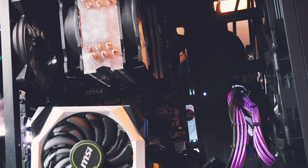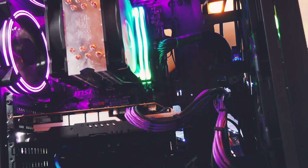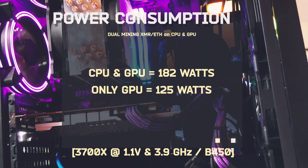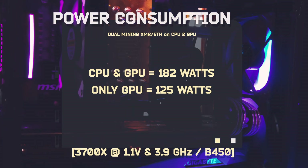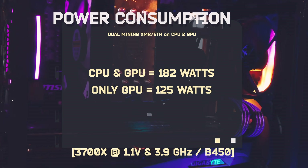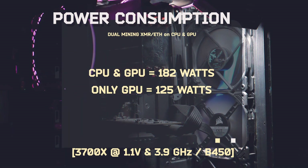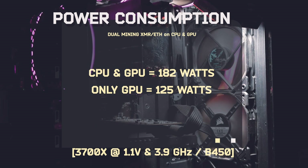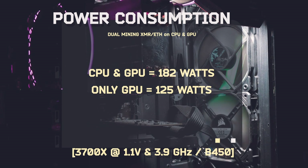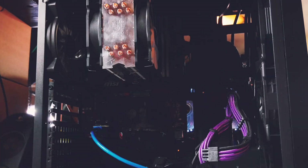What we left out for now is power consumption. The PC would be running anyway, but I still checked for you. With the settings and undervolting we just mentioned, the PC is using around 182 watts of power when everything is mining — that's CPU and GPU. It needs 125 watts of power without the CPU mining. So at 1.1V we are adding 57 watts to the system when mining Monero. You can take that value and calculate if it makes sense for you to have that little additional power consumption.